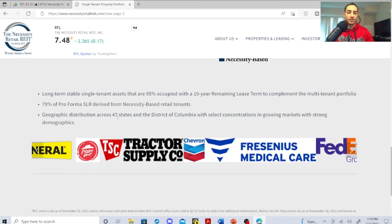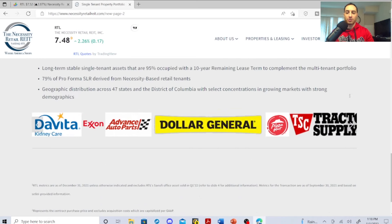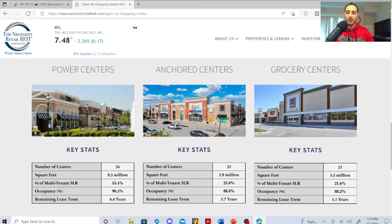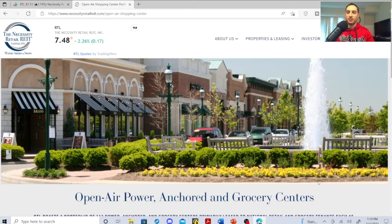The geographic distribution spans 47 states and the District of Columbia, with select concentrations in growing markets with strong demographics. Looking at their portfolio: they have 56 power centers, 35 anchored centers, and 21 grocery centers. The occupancy rate is high — very attractive. These guys hit the pandemic with bad timing, but they have a strong portfolio and I've got to show you their revenue.